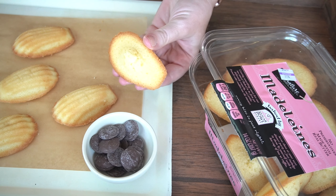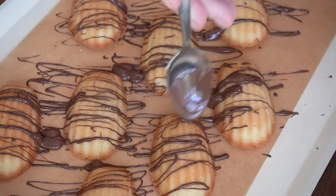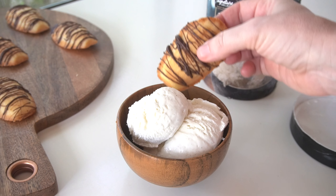Dessert is never missed at our house. For dessert tonight, I took the Signature Select Madeline cookies and drizzled them with melted dark chocolate. They go perfectly alone or served with Signature Select vanilla bean ice cream.